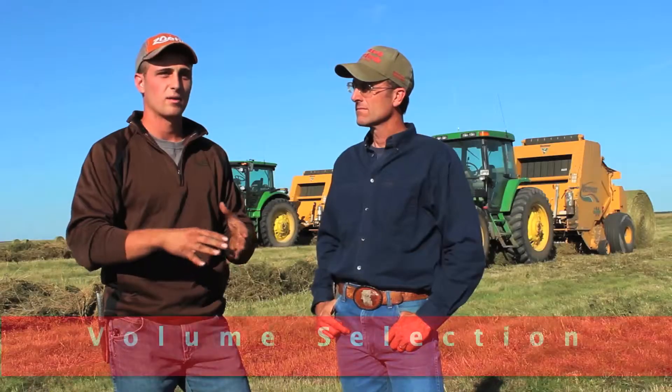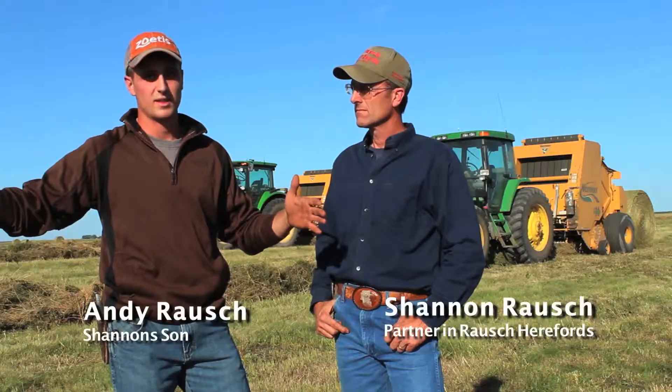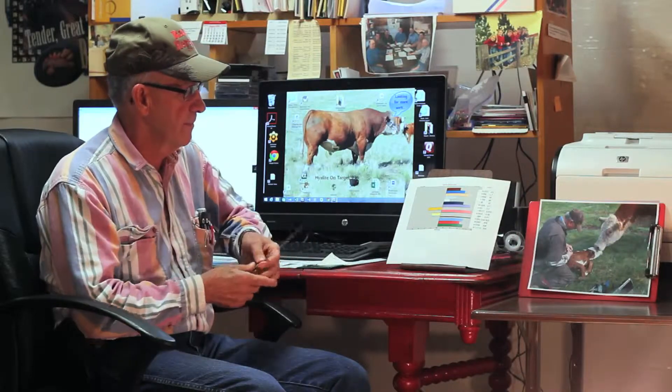What we have here at Osherford is what Grandpa, Jerry, my dad, and uncles have built up through volume selection over the past 60 years of breeding. Volume selection is a broad term, and what I like to say is we have several numbers that fit whatever criteria you're looking for.